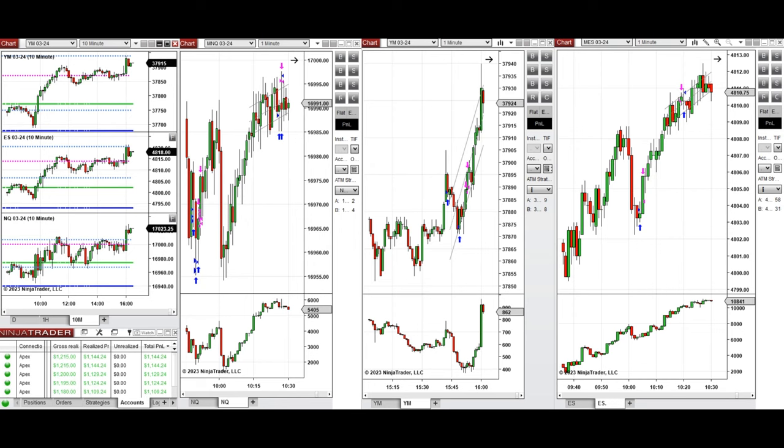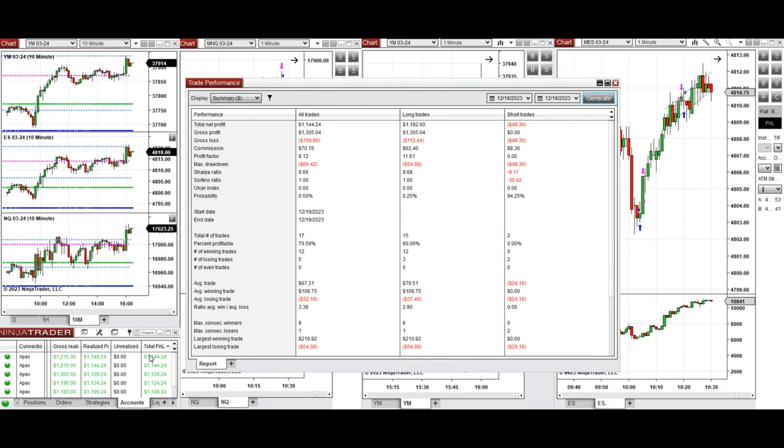You can see the performance of one of these accounts here, which shows it was positive with a profit factor of about 8, with about 80% win rate mainly from the long positions taken, and an average win-to-loss ratio of 3.38. The largest winning trade was $210 and the largest losing trade was $54.